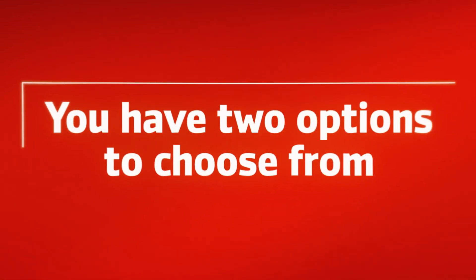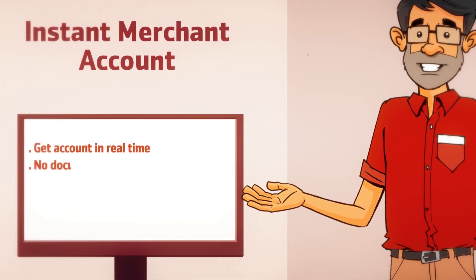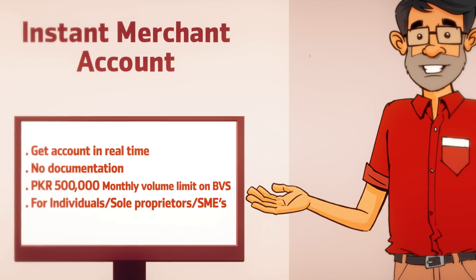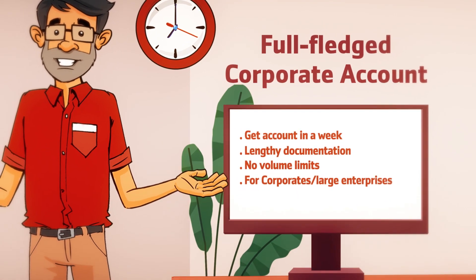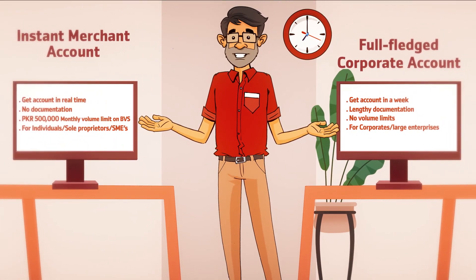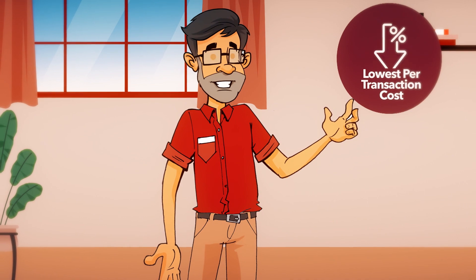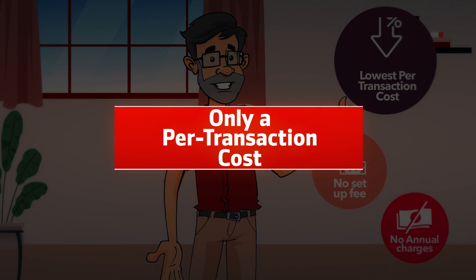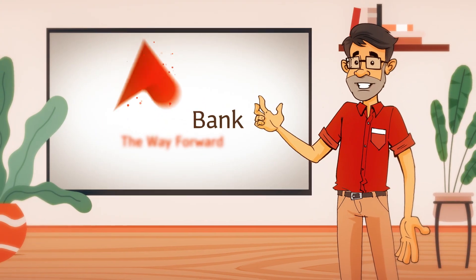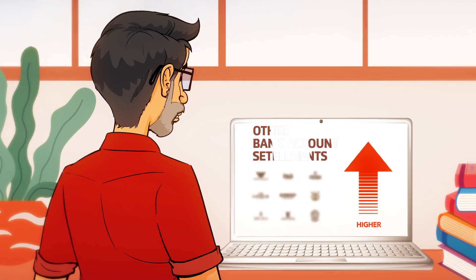You have two options to choose from: either choose an instant merchant account with volume limits, which is created instantly, or a full-fledged corporate account without any volume limits applied, though that might take slightly longer. You get market-competitive pricing with no setup fee, annual charges, or hidden costs — only a per-transaction cost. For best pricing, choose Bank Alfalah as your settlement account, though we support other bank account settlements as well.